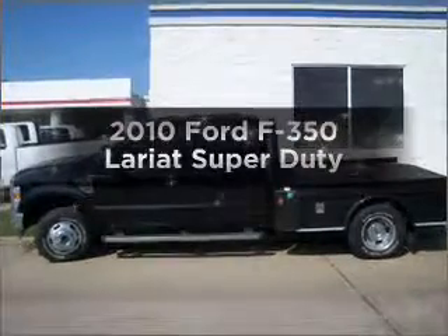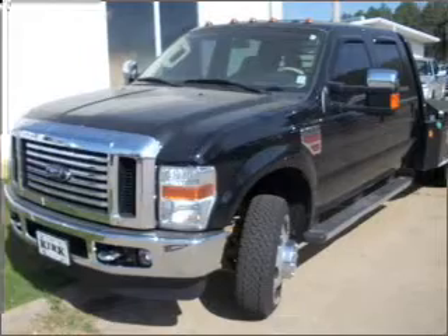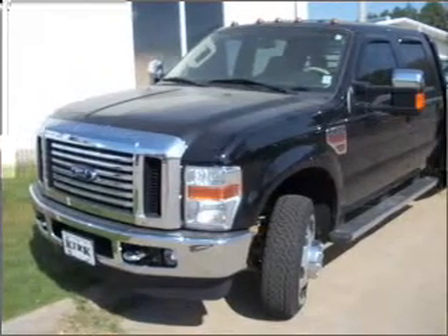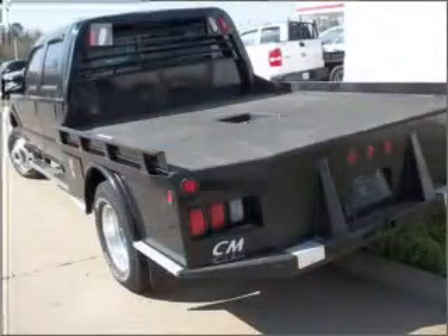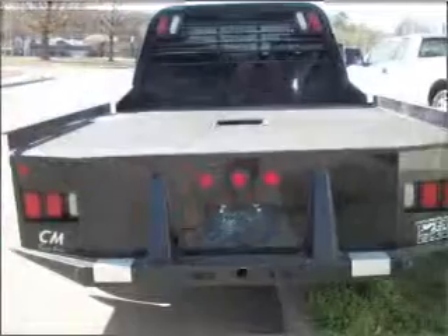Get noticed in this 2010 Ford F-350. If you're looking for a first-rate auto, this one could be yours today. With a powerful 8-cylinder engine connected to a smooth shifting transmission, you will appreciate the safety feature of anti-lock brakes.